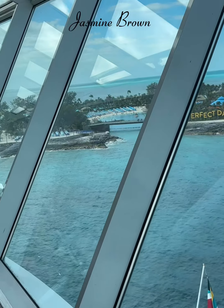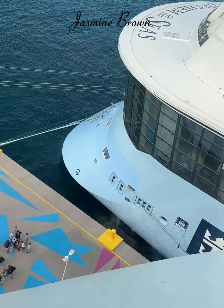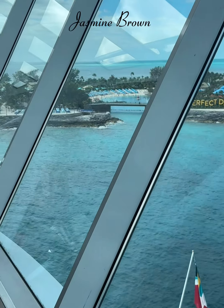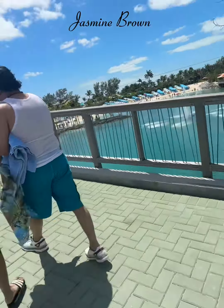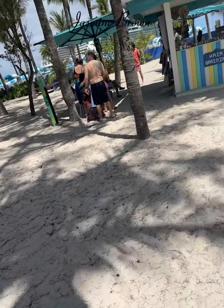When the boat docks, you are going to have this big long path that you are going to walk down and you are going to be on the island. There is so much stuff for you to do — it has seven beaches, four pools, drinks, places to eat, definitely water parks, everything that can make your child's perfect vacation, family vacation, or just your vacation.